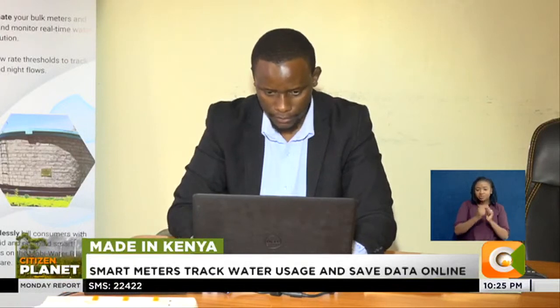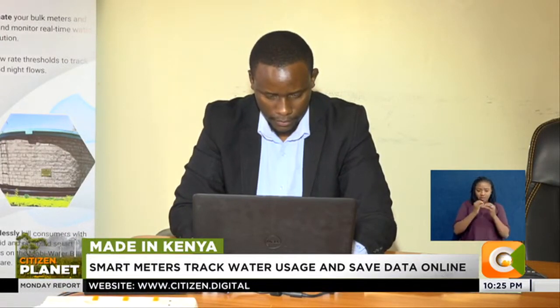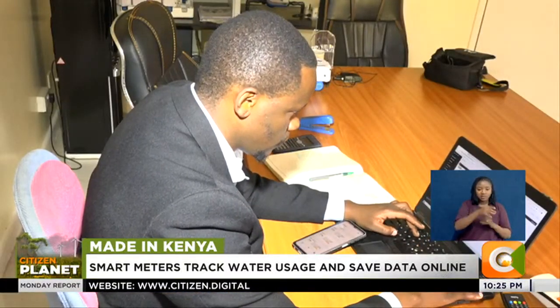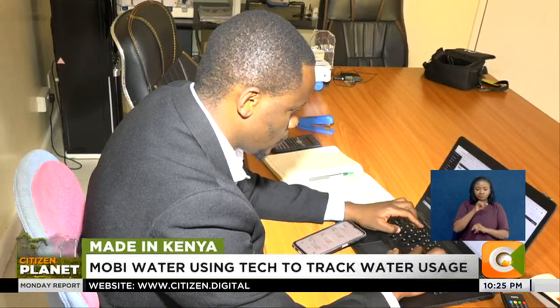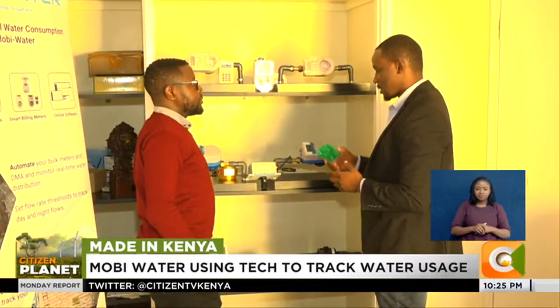In 2016, Kelvin Gashiru was working with an organization helping rural areas access water by drilling boreholes and connecting homesteads. It was here that he encountered water wastage and poor tracking of water usage. Challenged, he founded Mobi Water.